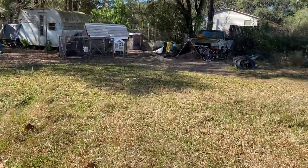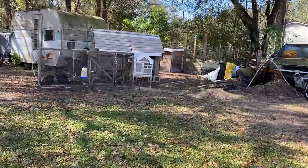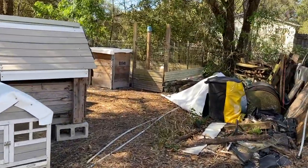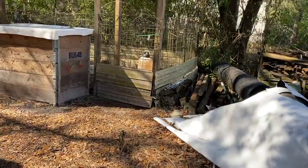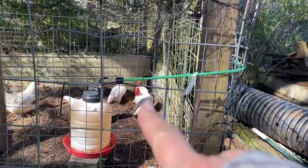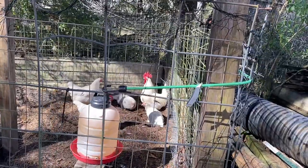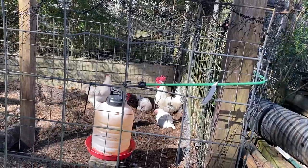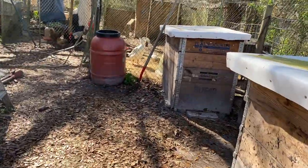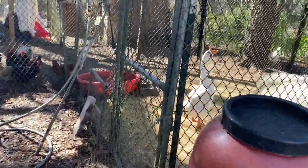We lost one of our Brahma roosters during the freeze. We don't know if he was sick with something we just didn't see, but we came out one afternoon and he was dead. That's the one Brahma rooster we have left. We put his girls in here — the girls seem to be fine. Today since it's really nice and warm I'm going to give them a bunch of grubTerra, and we still haven't found a name for him.